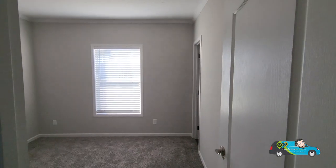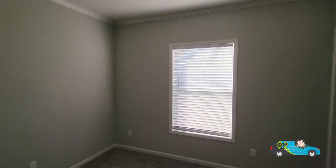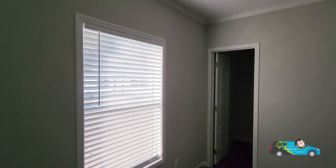Now let's go take a look into the second bedroom. This second bedroom here is 11 feet by about 10 to 11 feet, and it has a nice square closet there for you.